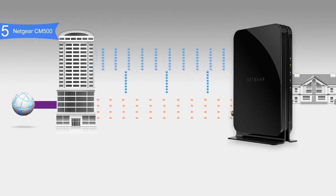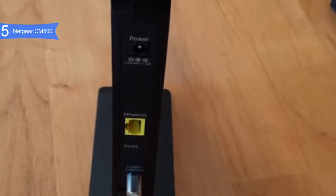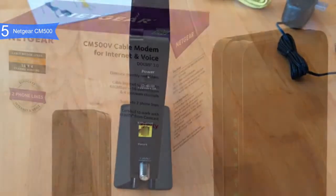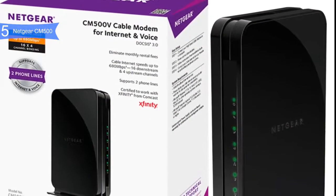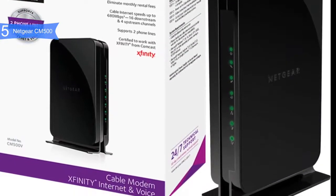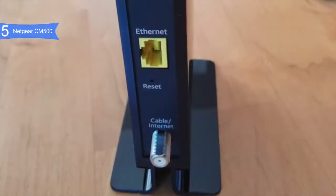Some pros for the Netgear CM500 include solid performance — it can handle speeds up to 680 Mbps along with 16 downloads and four uploads simultaneously and HD and 4K video streaming. Good compatibility — it works with Windows Vista, XP, Mac OS, as well as Comcast Xfinity, Spectrum, and more. Slim profile — it has a sleek black design and weighs just 1.45 pounds.